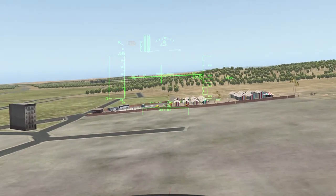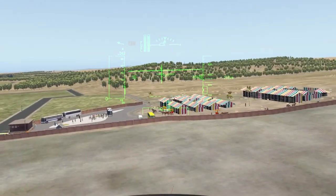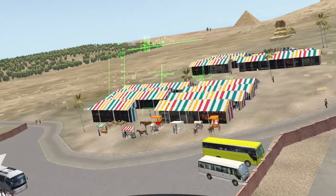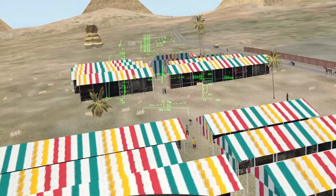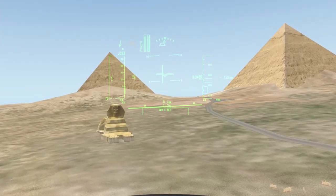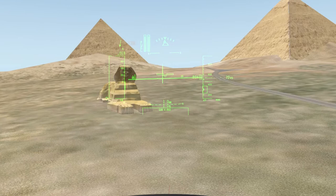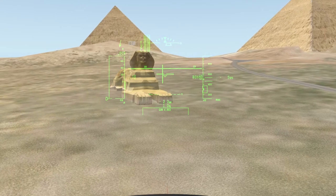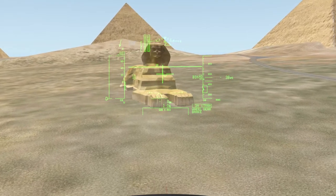Up ahead is a classic Egyptian landmark. The Great Sphinx of Giza, commonly referred to as the Sphinx of Giza or just the Sphinx, is a limestone statue of a reclining Sphinx, a mythical creature with the body of a lion and the head of a human. Facing directly from west to east, it stands on the Giza Plateau on the west bank of the Nile in Giza, Egypt. The face of the Sphinx is generally believed to represent the pharaoh Khafra.